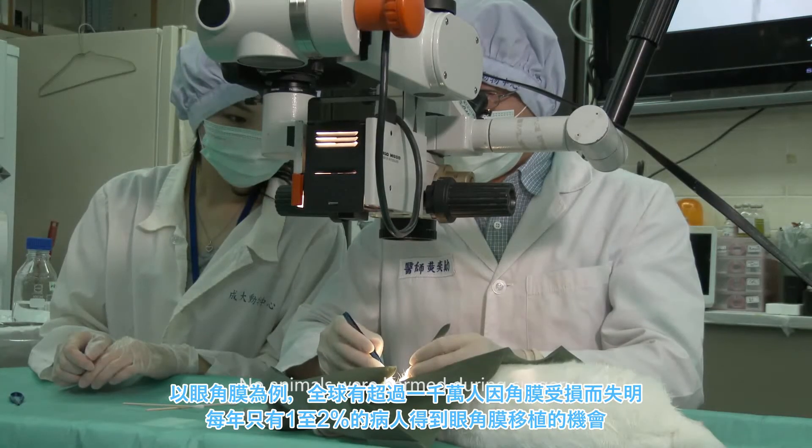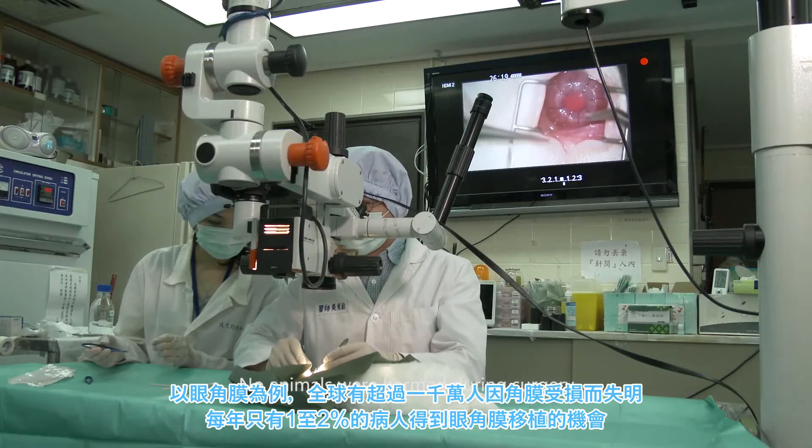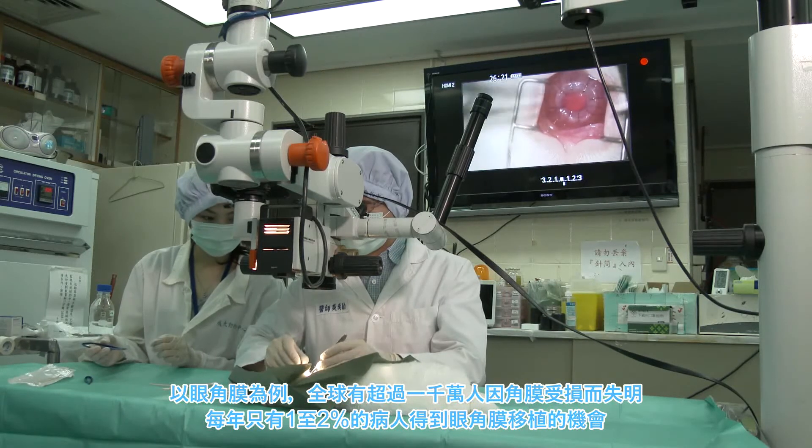As an example of the use of this technology, we have corneal grafts. There are about 10 million people in the world who are blind due to corneal injury, yet each year only 1 to 2% of all patients receive a cornea donation.